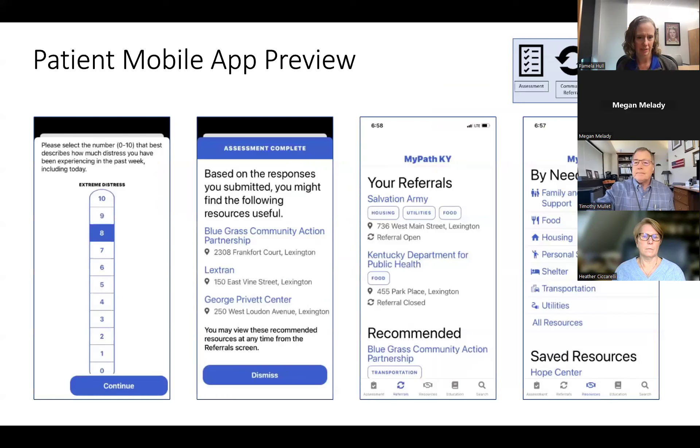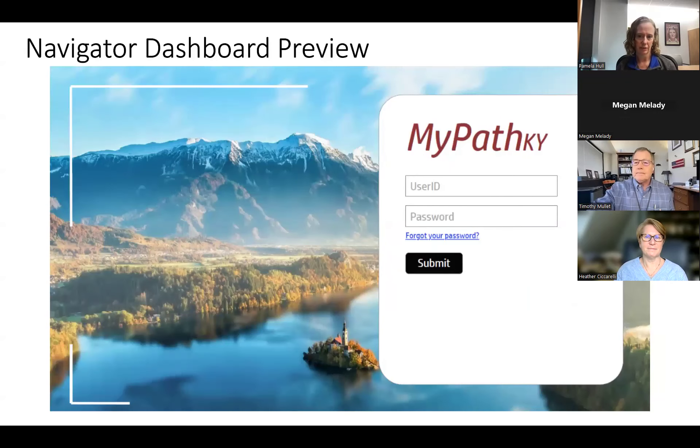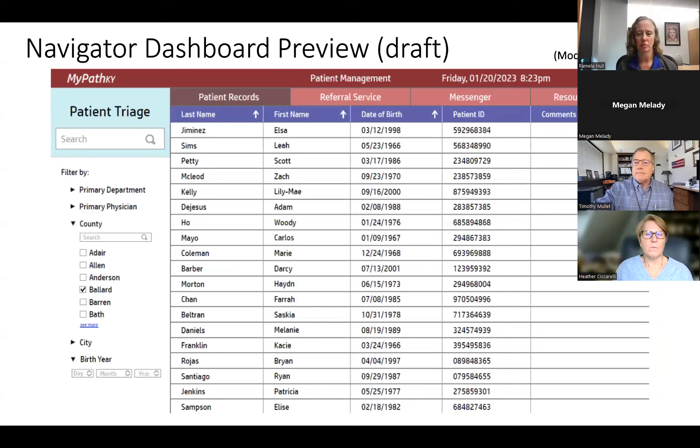We have screenshots of the app — including the distress thermometer interface, an example of automated resource recommendations based on responses, a view of which referrals have been given and their status, and a resource database where patients can browse categories. We also have a screenshot of the navigator dashboard — this is a draft with mock data, still being developed — showing the concept of tracking different patient needs and the status of their referrals.